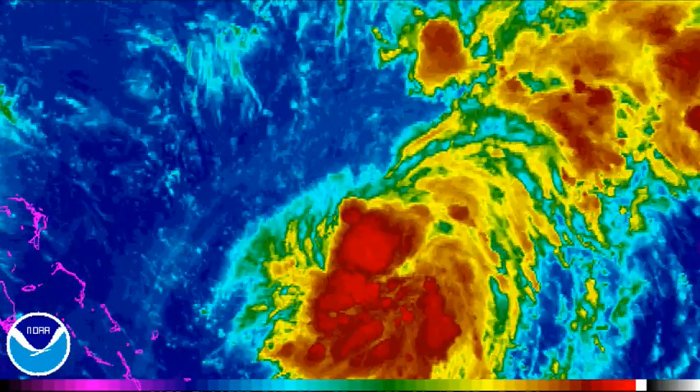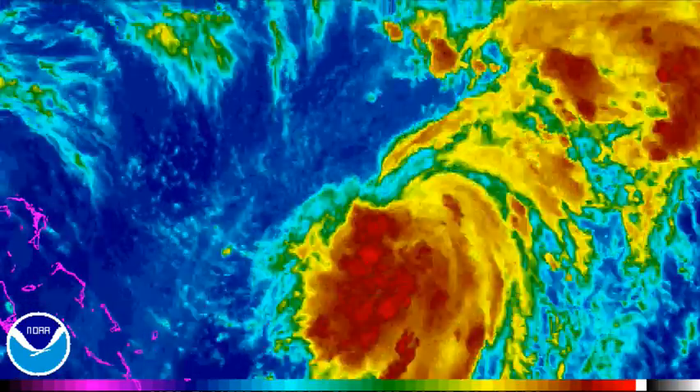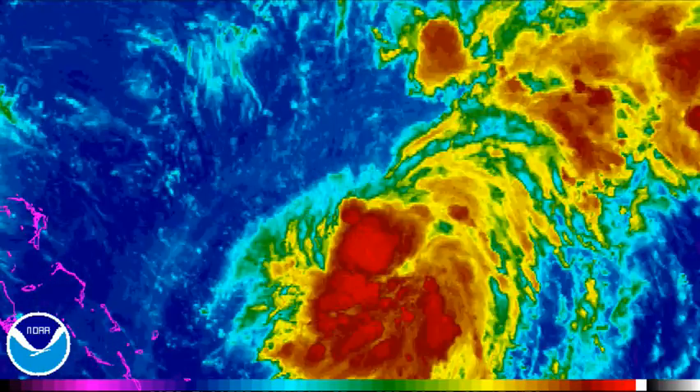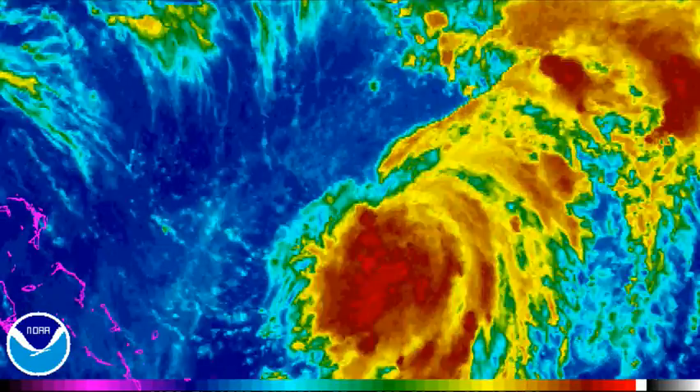Hey guys, WeatherExpert here bringing you guys an awesome video on the latest on Tropical Depression 11. It is becoming a little bit more interesting as most of the models take it into the eastern seaboard, and I'm going to tell you guys why.